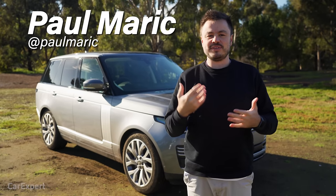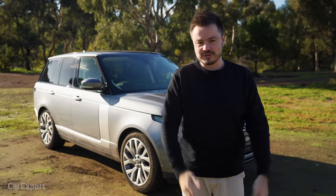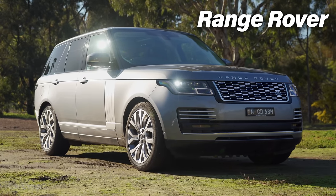G'day, I'm Paul. So you know that if the Queen has a car that she likes being transported in, it's probably going to be right up there in terms of luxury forms of transport. And this is it right here — it is the Range Rover by Land Rover.